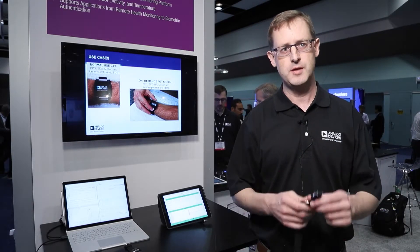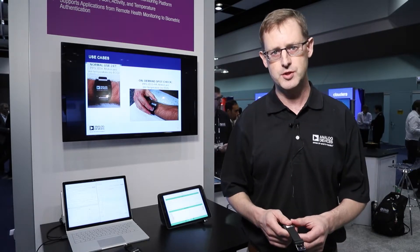This is a very low power device. It has Bluetooth connectivity to a smartphone or other smart device.